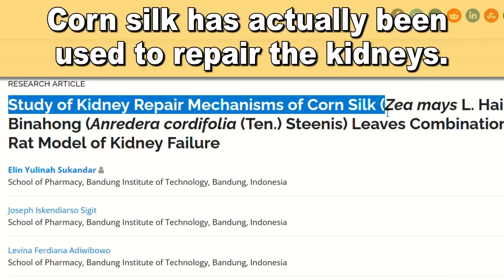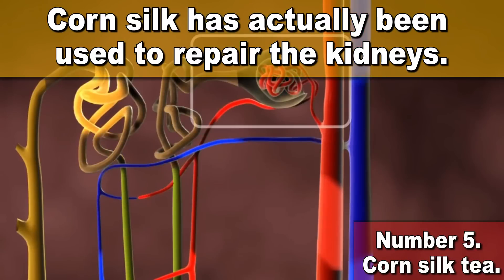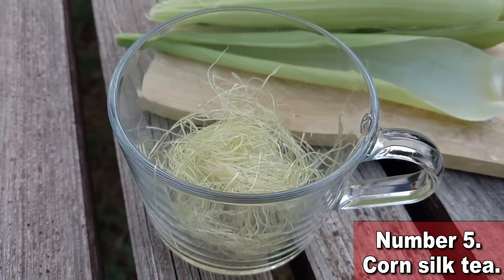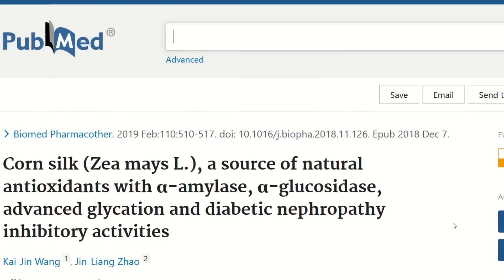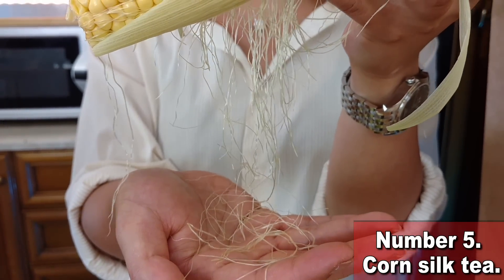Recent research says tossing corn silk is like throwing gold down the garbage disposal. The extract from this amazing natural product seems to have an incredible effect on the glomeruli, the filtering units inside the kidneys. Researchers believe that the potent antioxidants in corn silk work on a molecular level to repair the lining of the bladder and urinary tubules, to reduce irritation and to increase urine secretion. Corn silk can basically repair the kidneys at a molecular level.